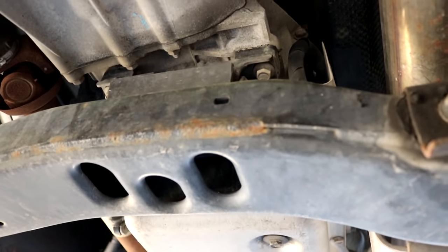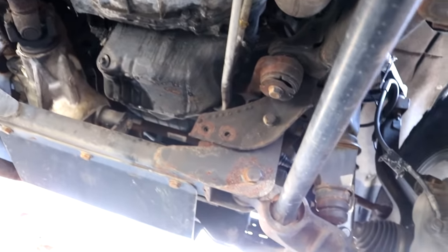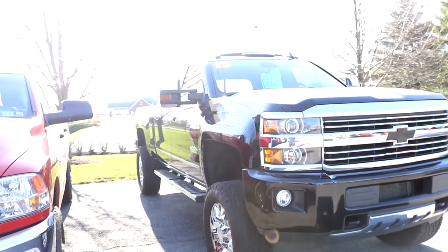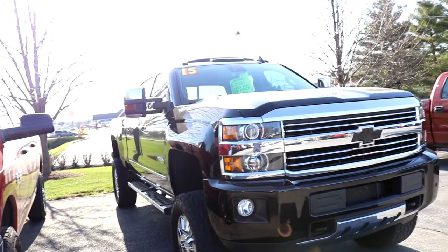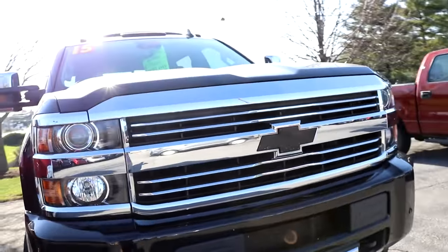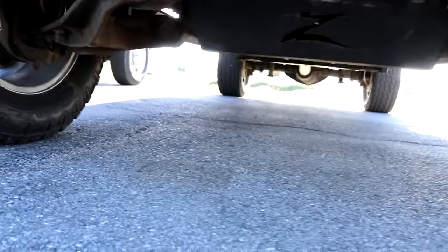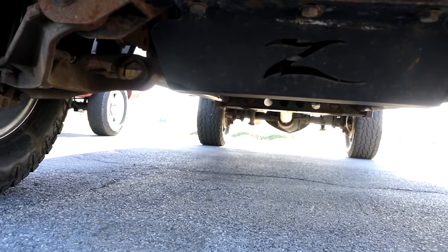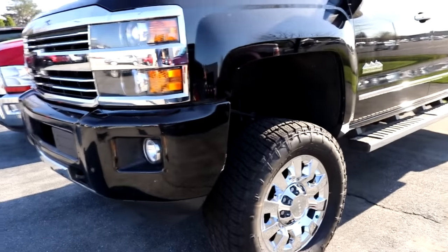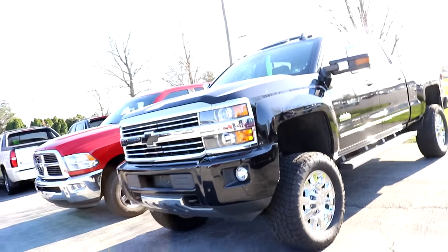This truck is fully straight piped — that is crazy. So this is a 2015 straight-piped, tuned High Country edition Duramax with chrome rims on it. That's a crazy setup, but that's definitely a Zone lift — not sure what lift size, but that is such a nice truck.